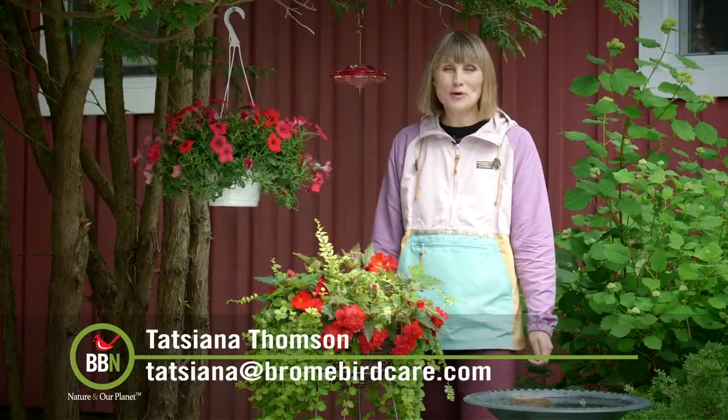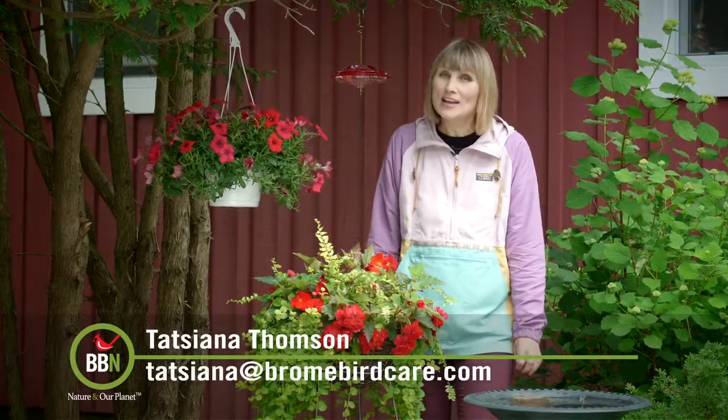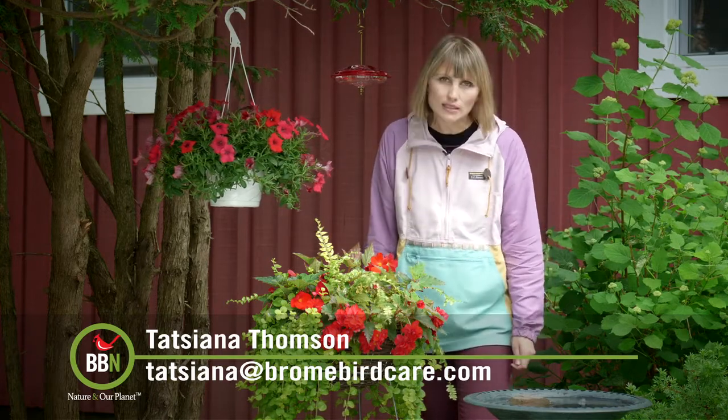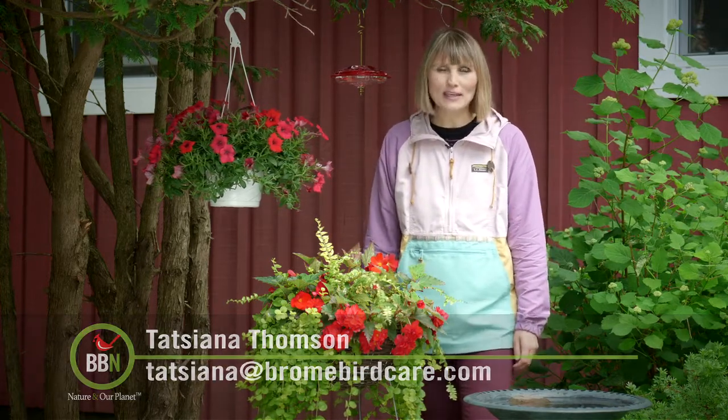Hello everybody, welcome back to Brombird News. A bit chilly here today, but it's such a welcome change from all the heat and humidity that we've had for the past two weeks.